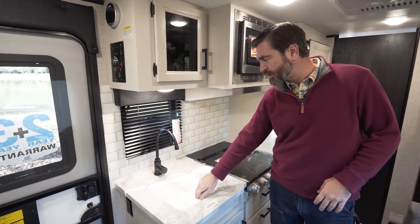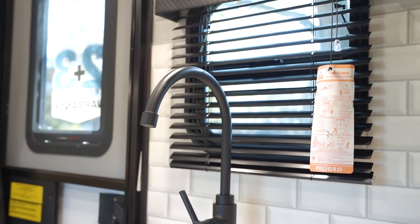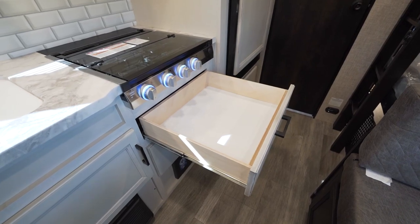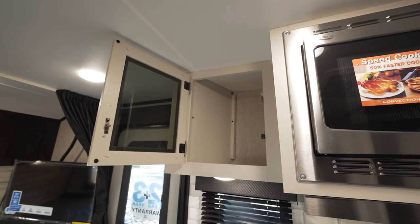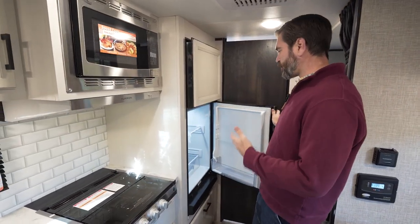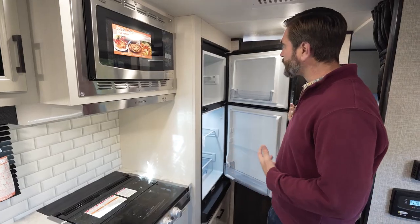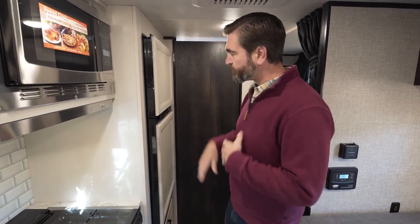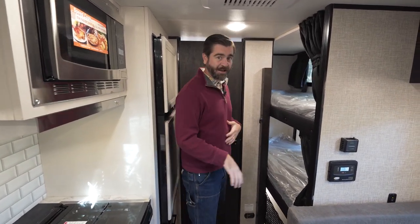That cutting board just extends the countertop, giving us more room to work. There's a high-rise faucet here for washing out those big pots and pans, and they've incorporated drawers down below, nice open cabinetry, and even more up above. Off to the side of the kitchen, we have our Furion 12-volt refrigerator — this thing cools down super fast, has lots of volume inside, and has a nice big freezer up top.